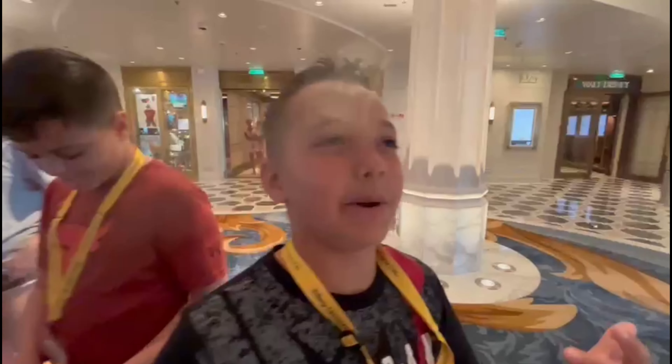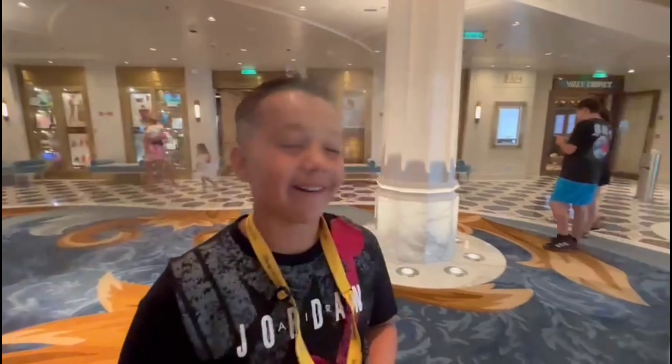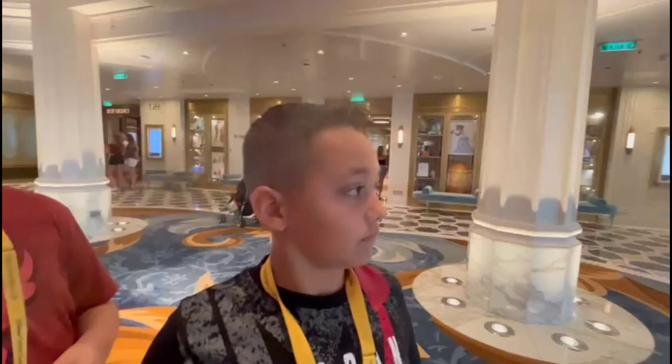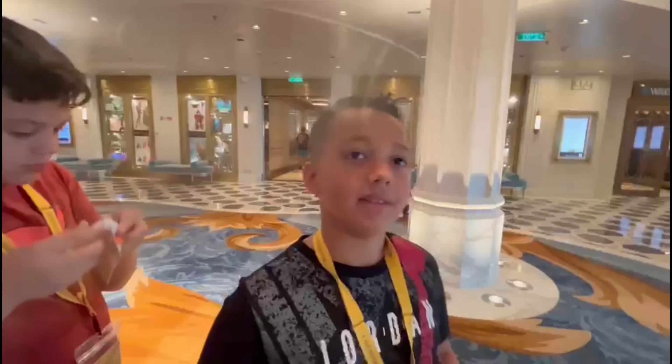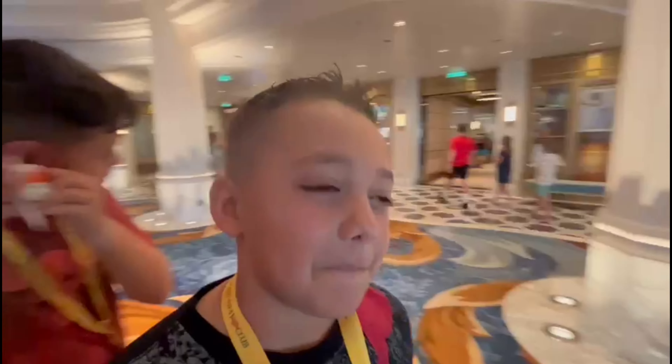Hey guys, welcome back! Today we are on the Disney Wish and we are going to be hiding ducks all over the cruise ship. We already started with our first one. If you watch this video there's our first duck — you can follow Disney Cruising Ducks on Facebook, that's where everyone posts the ducks that they hide.